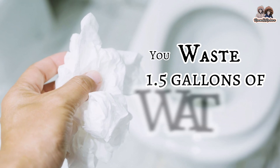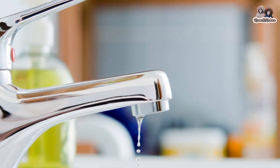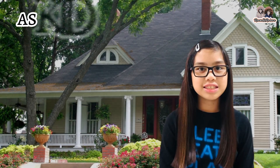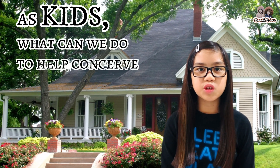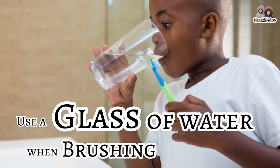Every time you throw your used tissue in the toilet, you waste 1.5 gallons of water. A dripping faucet wastes nearly 8 gallons of water a day.